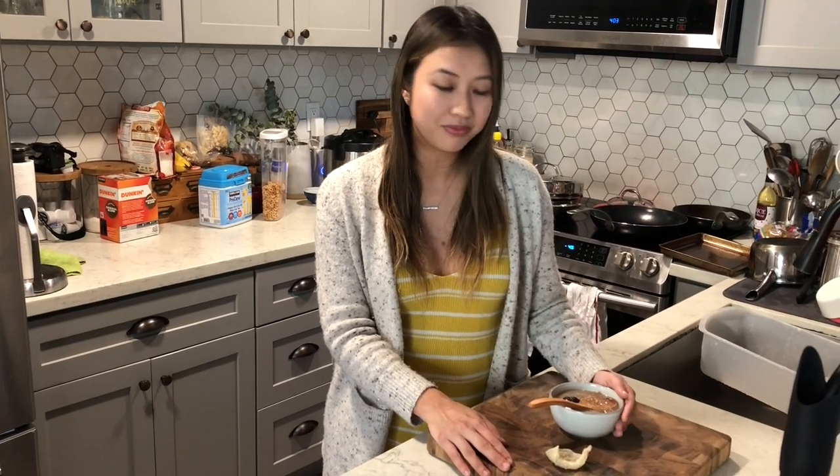I'm going to get started with making this Chinese soup. If you like this video, don't forget to like and subscribe to my channel. My Instagram is adashofsoy, and if you want weekly recipes, you can go to my website at adashofsoy.com for more.